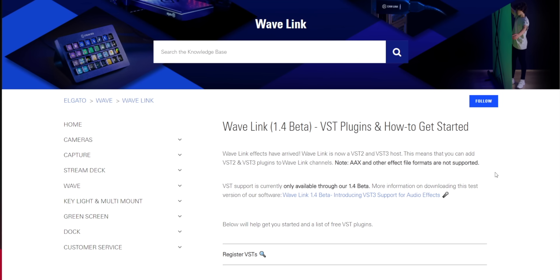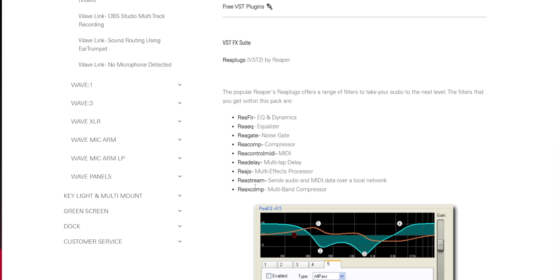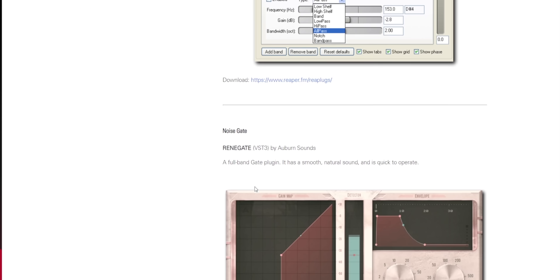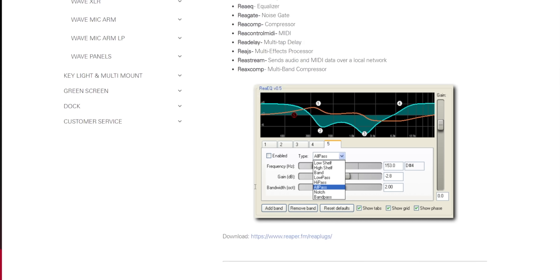If you don't have any VSTs installed yet, it gives you a message to click and find more. Click that and it takes you to a site with step-by-step instructions — but you don't really need them, it's very easy. Scroll down and Elgato provides a giant list of useful VSTs. I'd say pick up the first one — Reaper plugins — it'll have everything you need. Download the 64-bit version from Reaper's website.